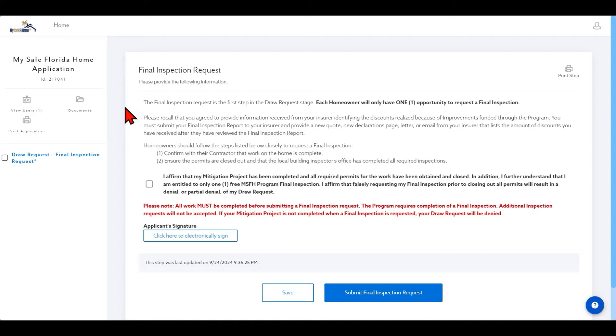The final inspection request is the first step in the draw request stage. Each homeowner will only have one opportunity to request a final inspection. Please recall that you agreed to provide information received from your insurer identifying the discounts realized because of improvements funded through the program. You must submit your final inspection report to your insurer and provide a new quote, new declarations page, letter, or email from your insurer that lists the amount of discounts you have received after they have reviewed the final inspection report. This will be a required step in the draw request.